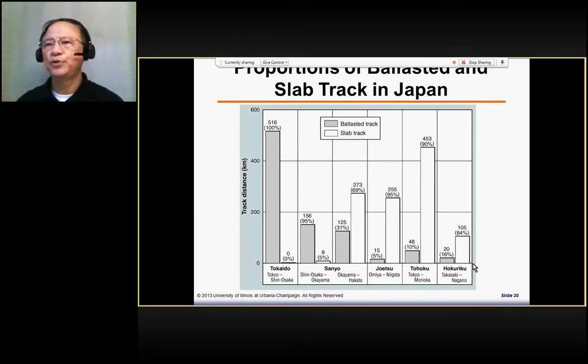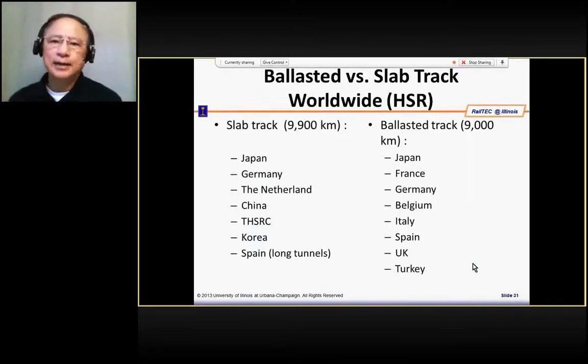For the Taiwan High Speed Rail, 99% of the track work is slab track. Looking at all track work around the world, slab track is slightly more at about 10,000 kilometers, while ballast track is about 9,000 kilometers. So the majority of track work in the world is slab track.